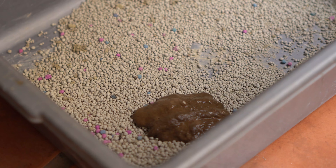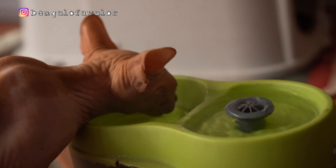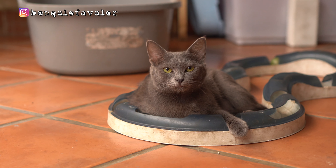Kalau teman-teman ngeliat kucing teman-teman poop-nya berbentuk pasta atau ada yang cair, itu kemungkinan lagi ada gangguan di saluran pencernaan kucing teman-teman. Mungkin dia bisa jadi salah makan, atau minum air mentah, atau emang lagi ada penyakit. Jadi buat ngeliat kucing kita itu sehat atau enggak, itu emang dari poop-nya aja teman-teman.